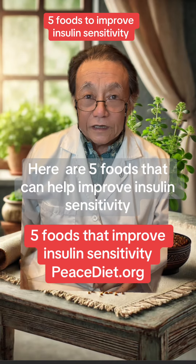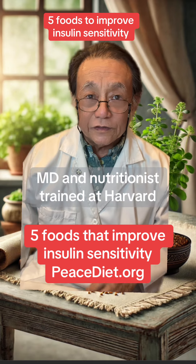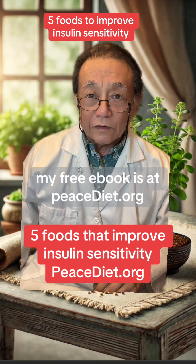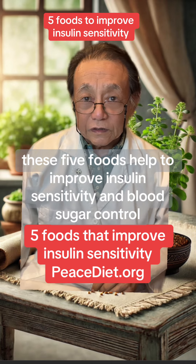Here are five foods that can help improve insulin sensitivity. Hi, I'm Dr. Shintani, MD and nutritionist, trained at Harvard. My free ebook is at peacediet.org. These five foods help to improve insulin sensitivity and blood sugar control.